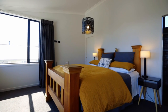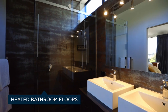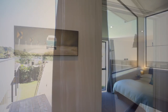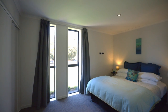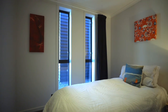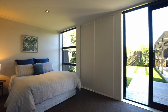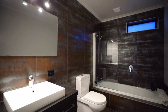A tranquil retreat away from the other bedrooms, the master has a beautifully tiled bathroom and a walk-in wardrobe that completes the suite. It enjoys the superb views and the privacy of its own space.